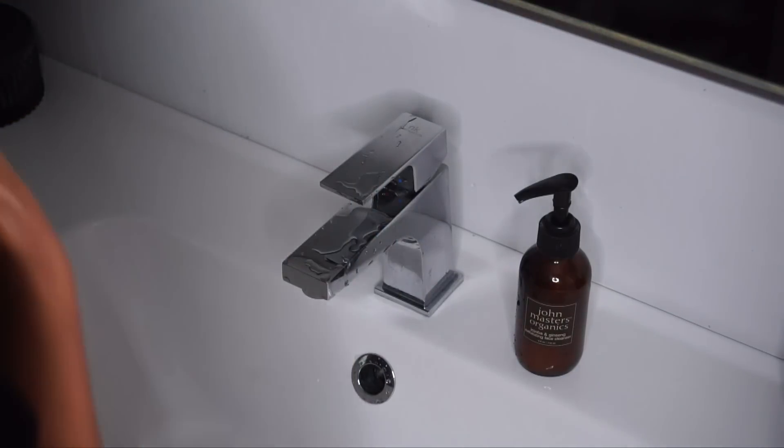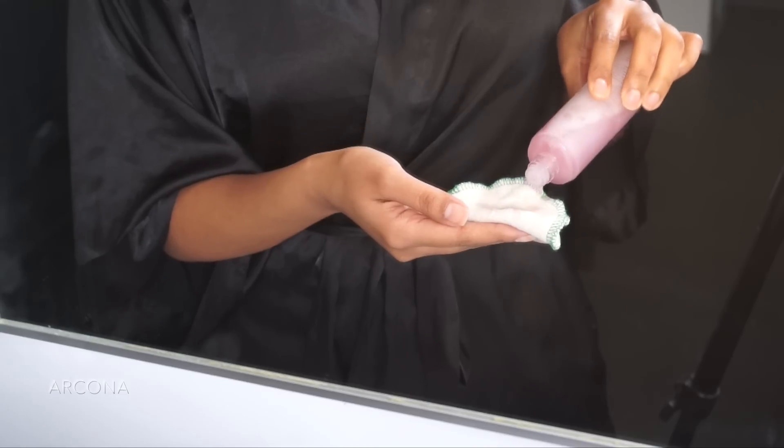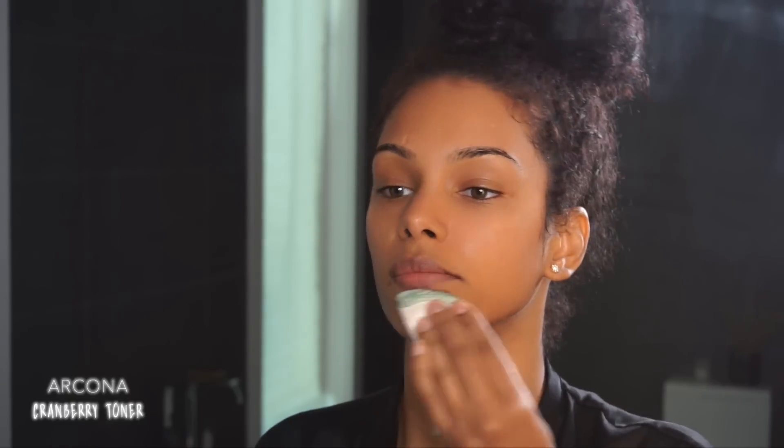Moving on to toner — I own many toners that work really well for my skin, but I'm currently loving this Arcona cranberry toner, which you guys saw in my Nordstrom video, and I'm using it with my reusable face pads.